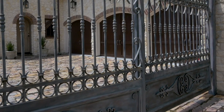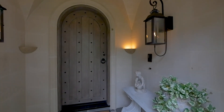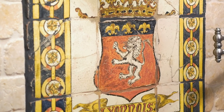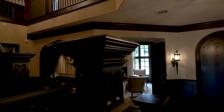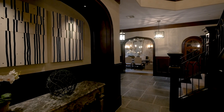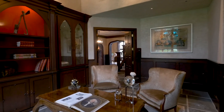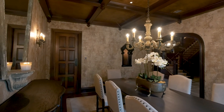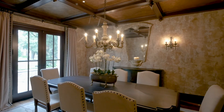An antique cobblestone driveway leads to the covered entranceway and the unique interiors, which have been treated to an extensive array of the finest custom features. A classic entrance foyer on European slate floors is flanked by a perfect work-from-home study with vaulted ceiling and mahogany cabinetry, and the elegant formal dining room, with intricate wall treatments, coffered ceiling and French doors to a veranda.